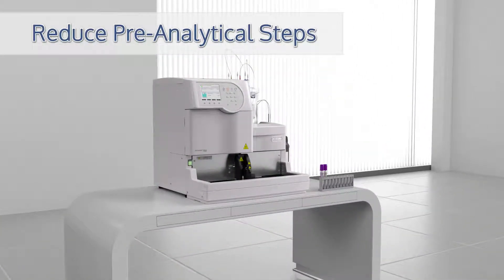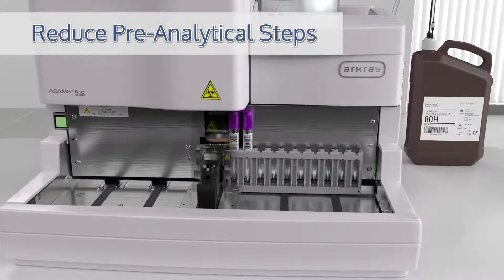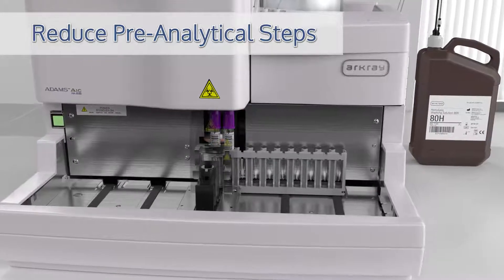Reduce labor-intensive pre-analytical steps. Simply load capped whole blood samples and walk away. Sample pretreatment is not required. Robust onboard sample mixing with primary tube cap piercing minimizes the risk of errors and exposure.